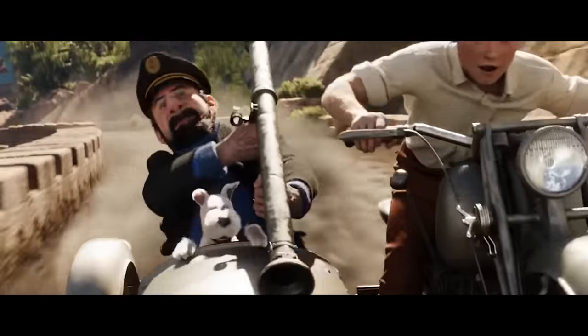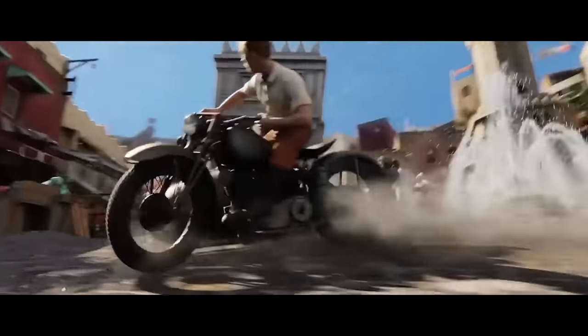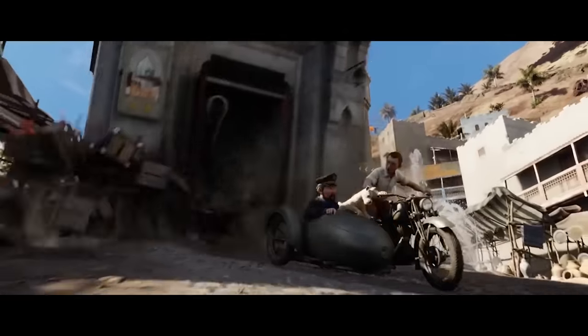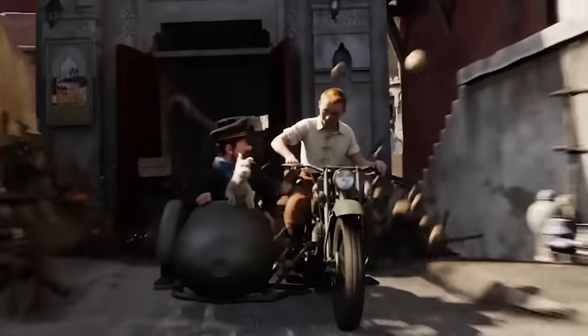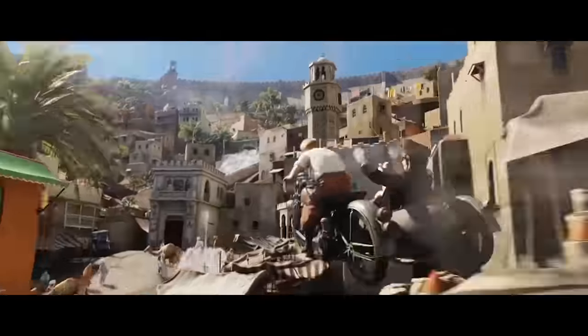Adventures of Tintin — didn't Spielberg direct this? That tank is driving a building! By the way guys, it hasn't cut yet. I did notice that. This is all one long take.